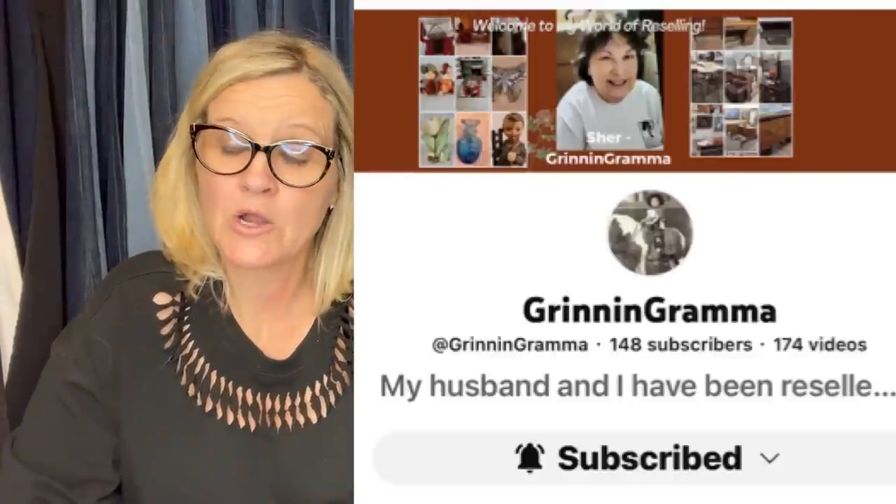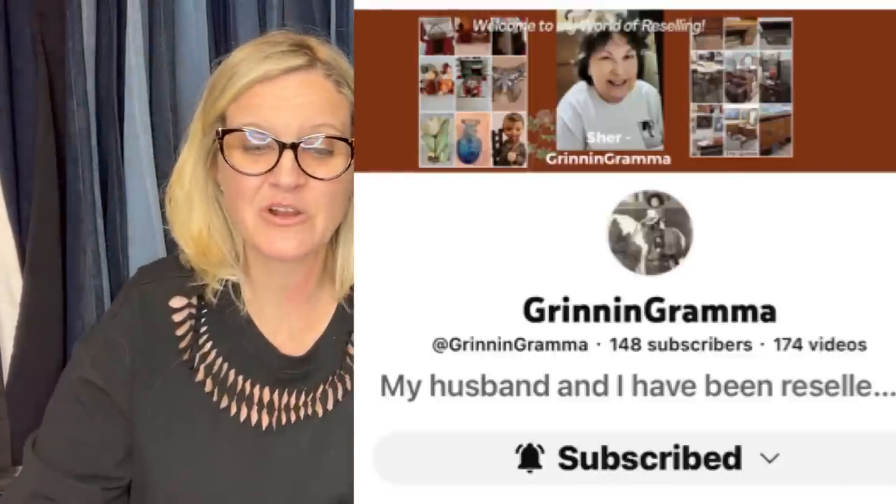This one comes from Bolo Buddies member Grinning Grandma — definitely check out her YouTube channel.